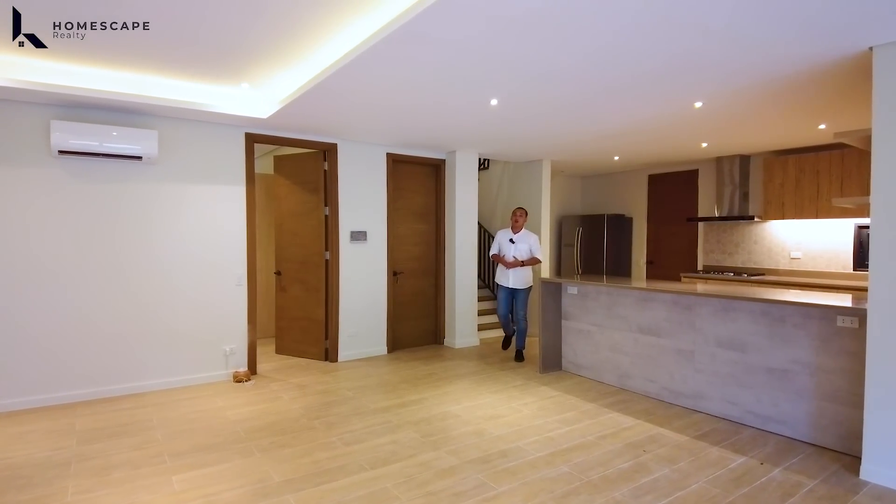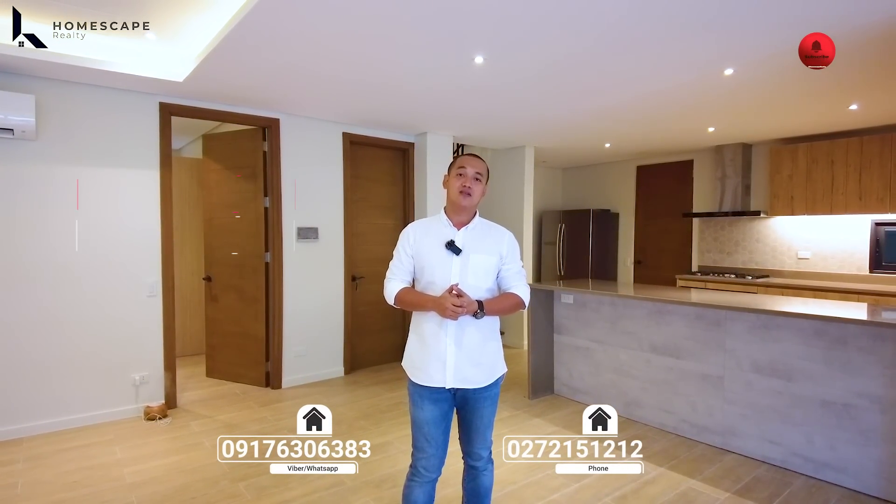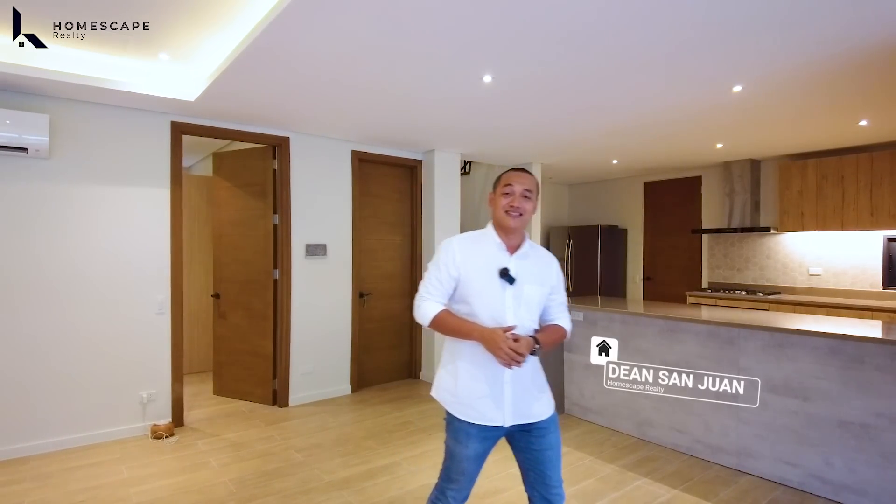And that concludes our house tour for today of this brand new modern contemporary home located here in BF Homes, Paranaque City. If you'd like to make this your home, you may contact us anytime at the numbers shown below the screen. For more details, visit our social media accounts and our website. My name is Dino from Homescape Realty — your guide to your real estate needs. Thank you and see you next week.